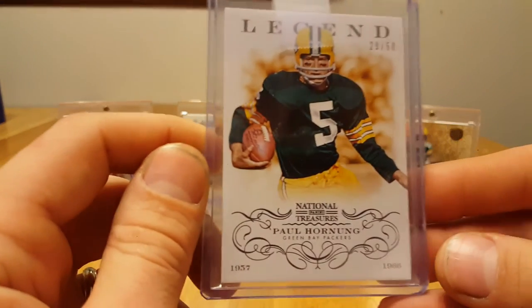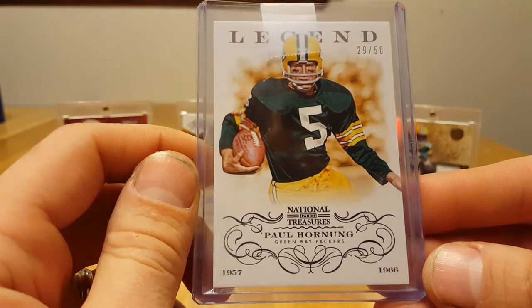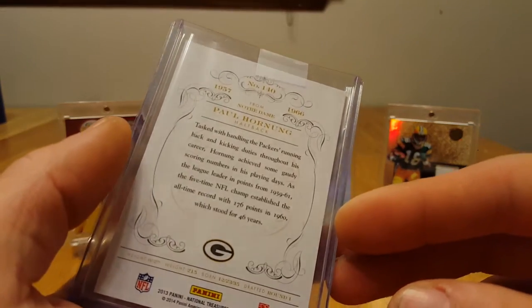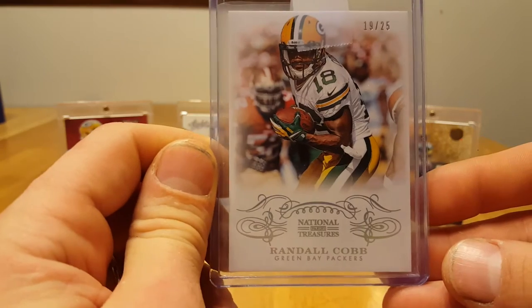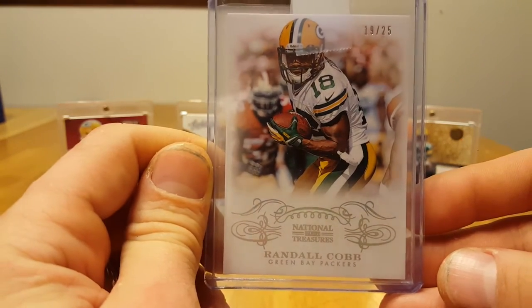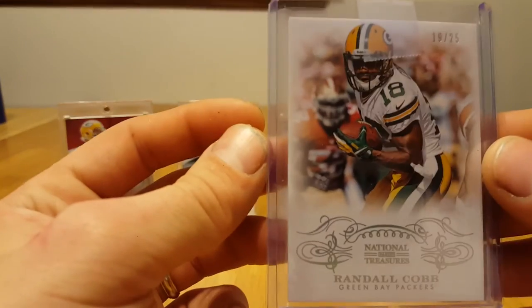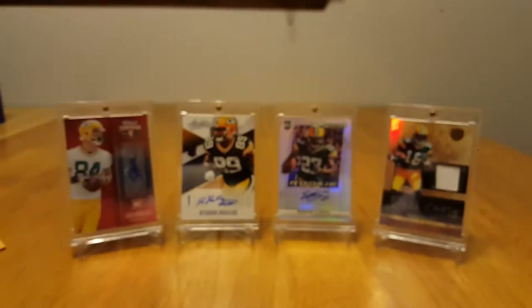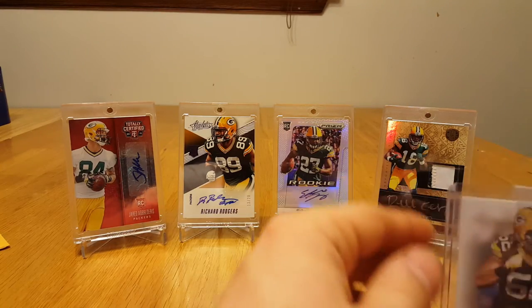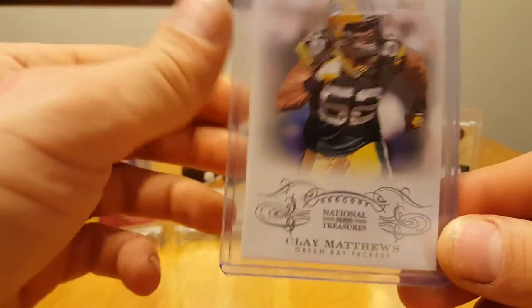National Treasures, Paul Hornung, numbered out of 50 — very cool looking card. Randall Cobb, National Treasures, out of 25 — really liked that picture. Cool looking cards. And then a Clay Matthews, National Treasures, out of 25.